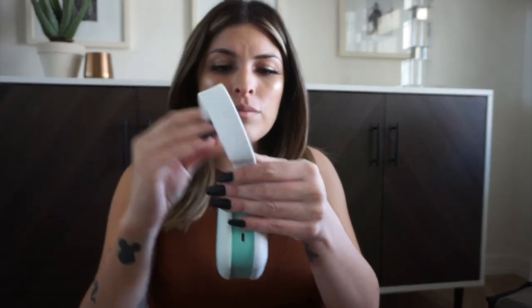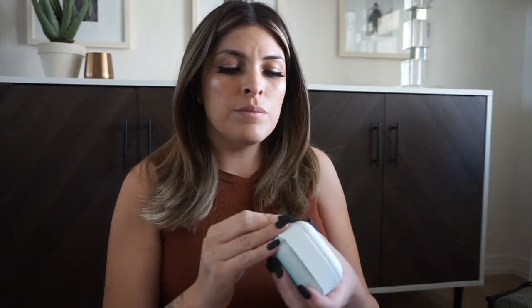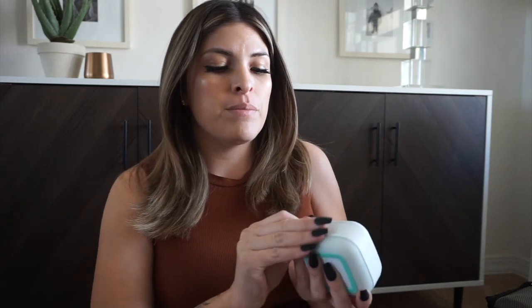I'm also bringing this Frida device I got off my registry as a gift. It plays white noise, lights up, has different settings, and takes apart so you can hook it to the crib. I've never done white noise at the hospital before but I wanted to try it this time, so I'm keeping it in here just in case.